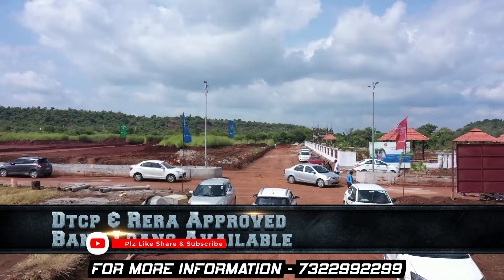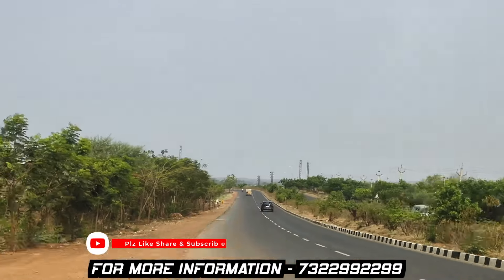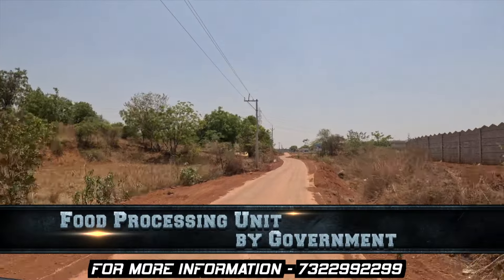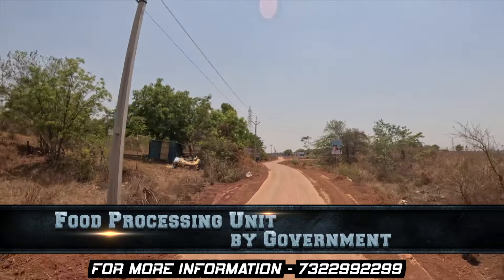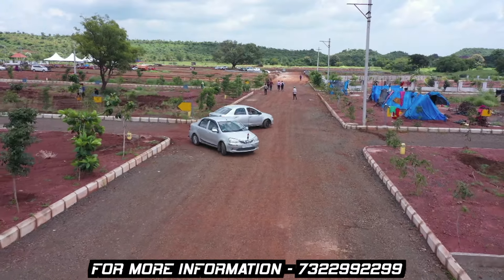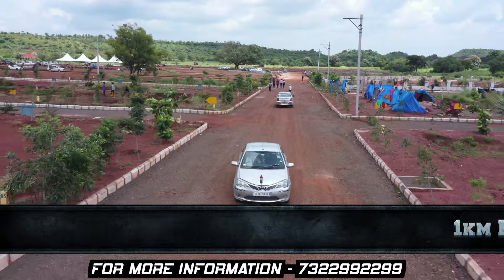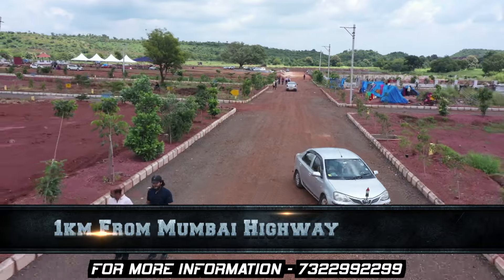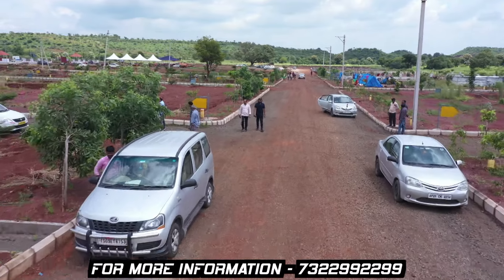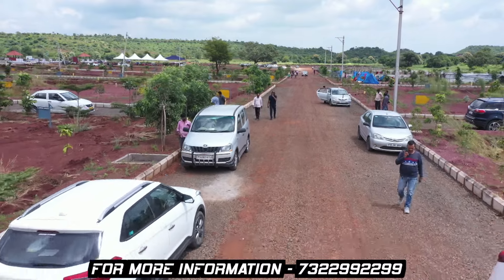You have bank loans available. We also have a government full processing unit. Now we are entering the project. We have to go 1 km distance from the Mumbai Highway.